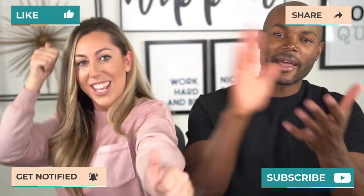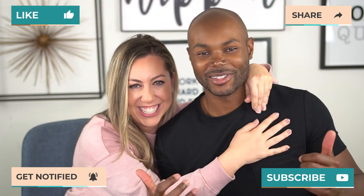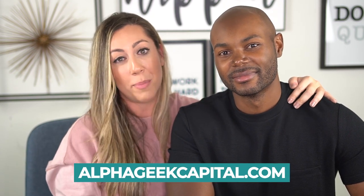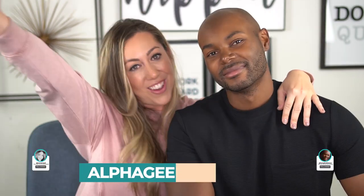Guys, if you haven't already, please subscribe to our channel and smash the like button. As we're recording this video we're at 995 subscribers, so we'll be super excited when we cross that thousand threshold. If you want to learn more about our business, check us out at alphaGeekcapital.com or follow us at TonyJRobinson and SarahRad. We'll see you on the next one!